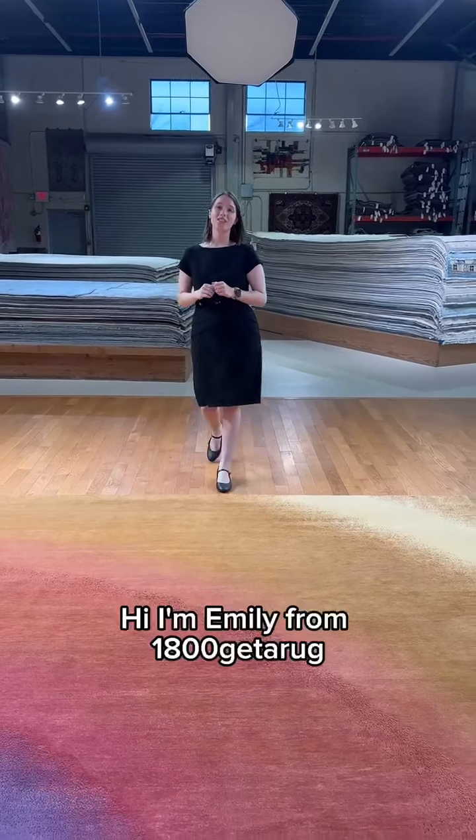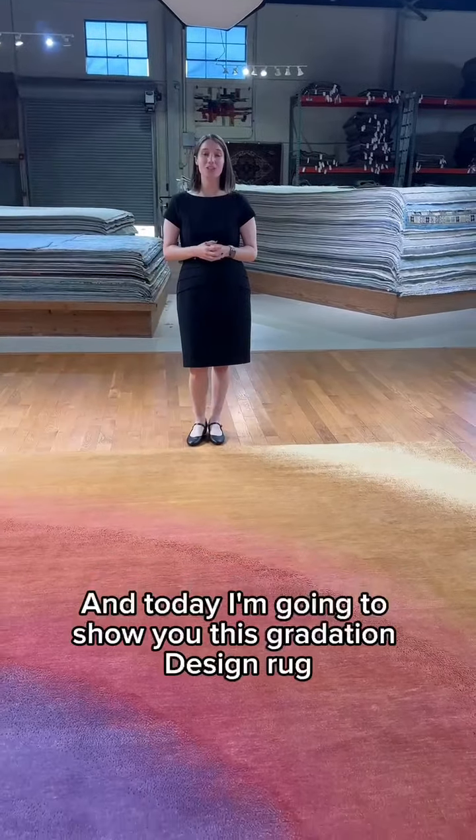Hi, I'm Emily from 1-800-GET-A-RUG, and today I'm going to show you this gradation design rug.